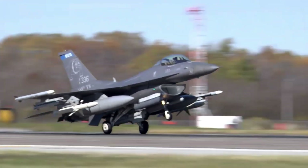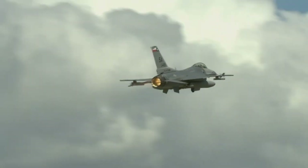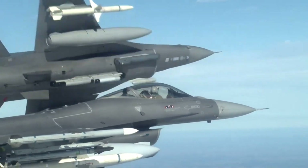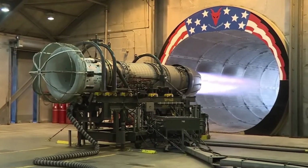It can carry 3,200 kg of internal fuel and a hardpoint payload of 7,167 kg. The F-16 uses a single engine for power, which can be either the General Electric F-110 or the Pratt & Whitney F-100.